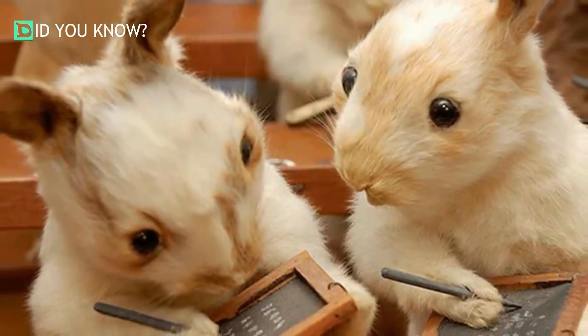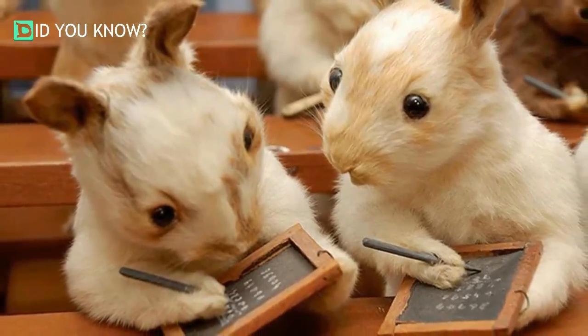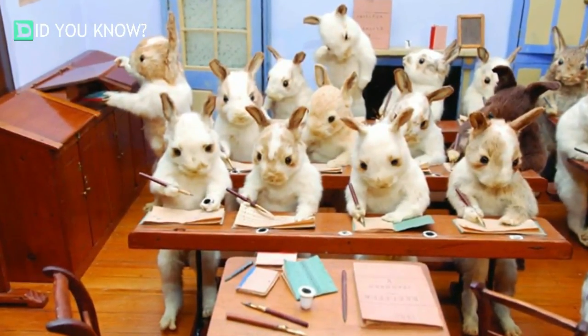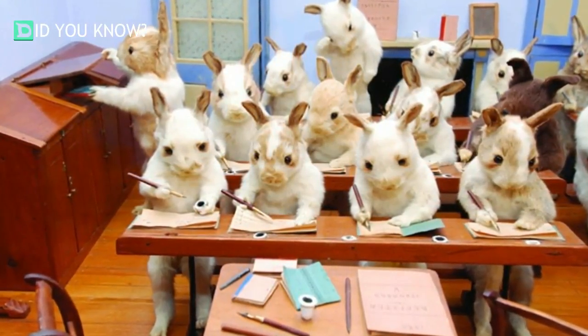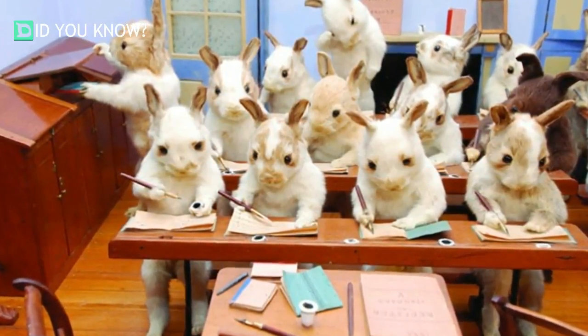These next few pictures are of the Rabbits Village School. He originally wanted a total of 50 rabbits for this piece, but was only able to get 48 — he made do with what he had. Walter Potter managed to make all of the furniture and accessories himself. However, when it came to the clothes, he enlisted the help of his wife. Even the inkwells on the desks were carved from chalk.